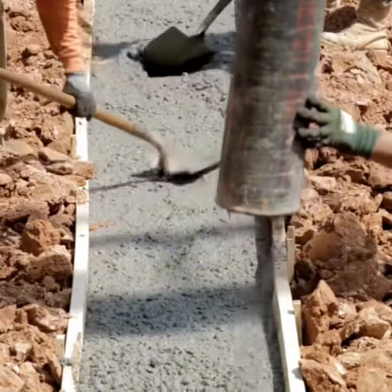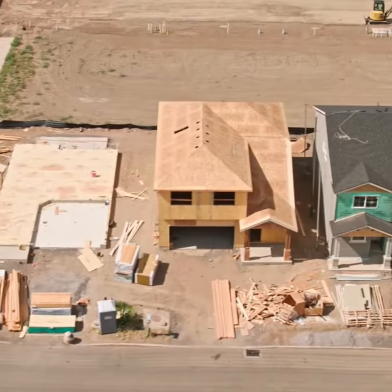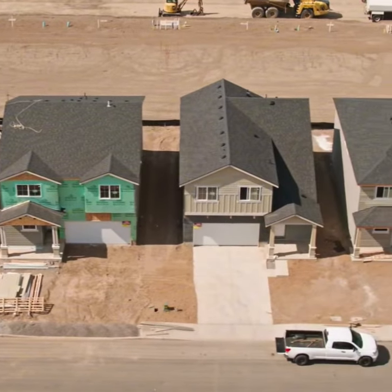First on the list, foundation and structural issues. Florida's climate can be tough on homes. Look out for cracks in walls, uneven floors, or doors that don't close properly. These could be signs of foundation problems.